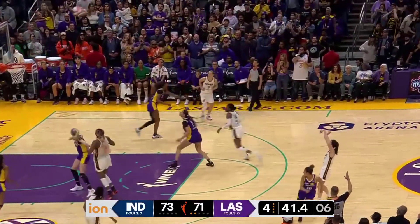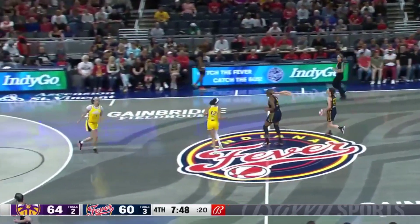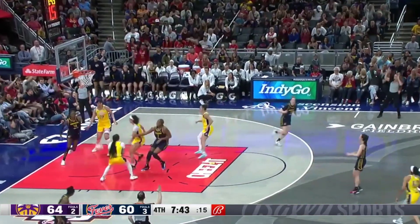Clark has space, she's gonna let it fly, and she's gonna connect! Truster's second year pro, five fouls, just under eight minutes to play. Clark finds some space and hits a three!